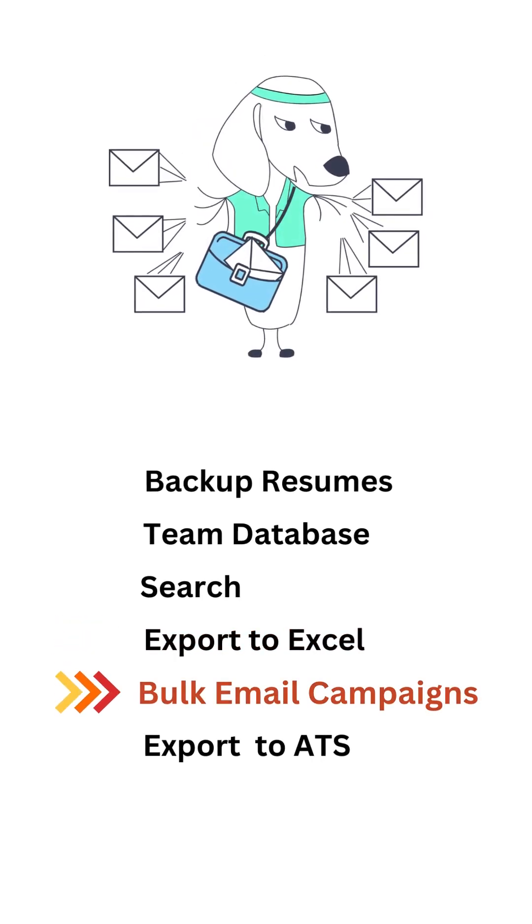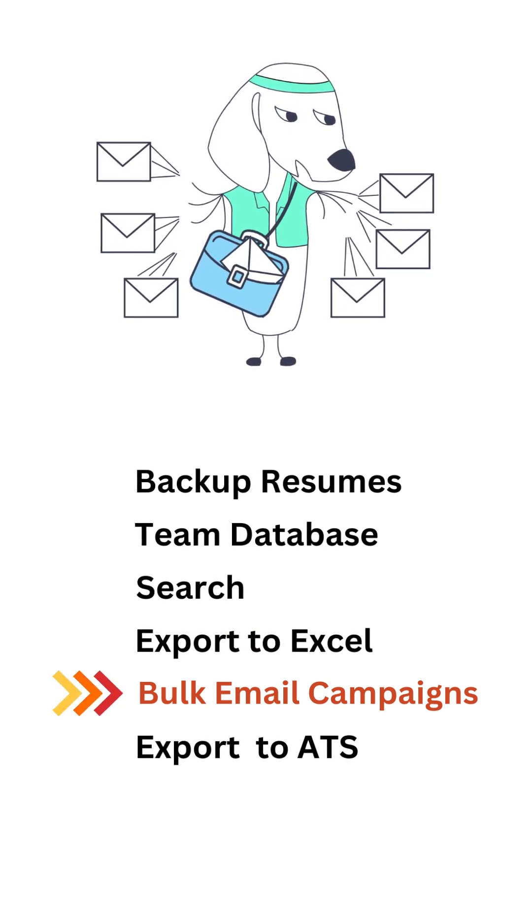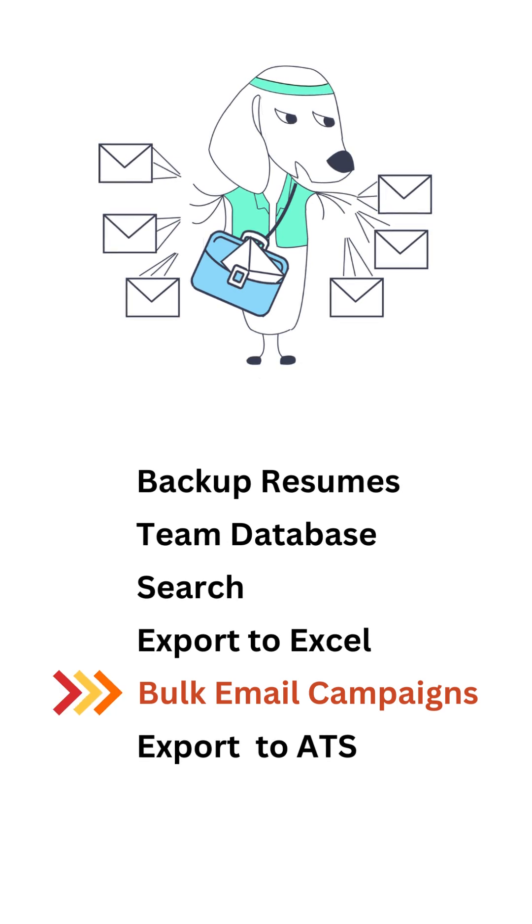You can send mass email campaigns to candidates matching search criteria to see their interest in new job openings. You can even track the open rates and response rates for these email campaigns and collect additional details automatically, including notice period and salary information, through custom forms.